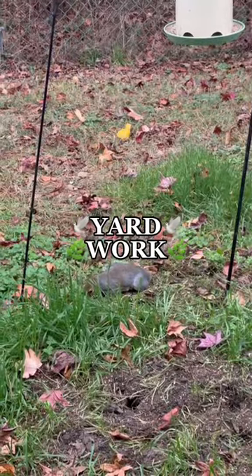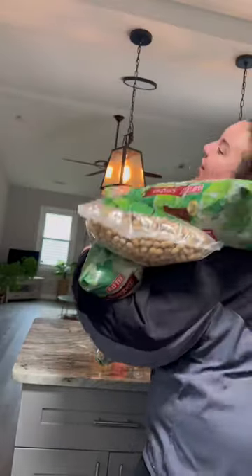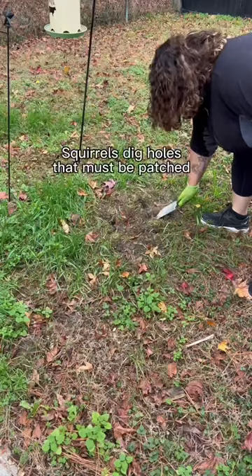Hey y'all, let's go do some work in the backyard. My babies are hungry and out of food, so I need to go feed them. I went to Ace Hardware and got some of their favorite seeds and some peanuts.